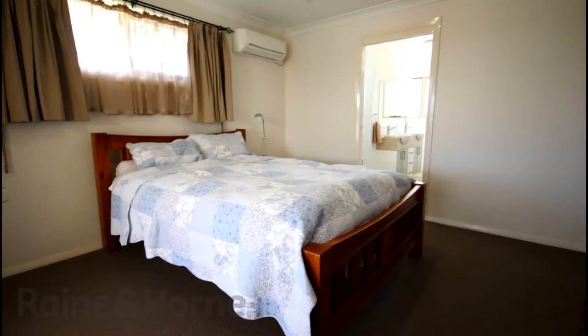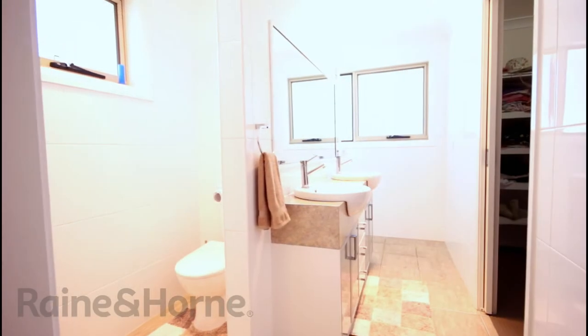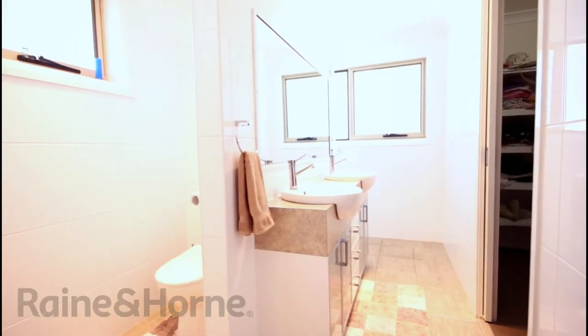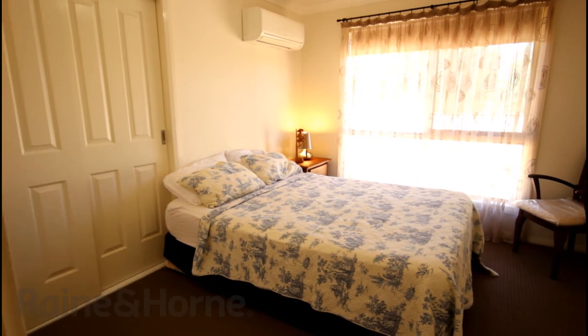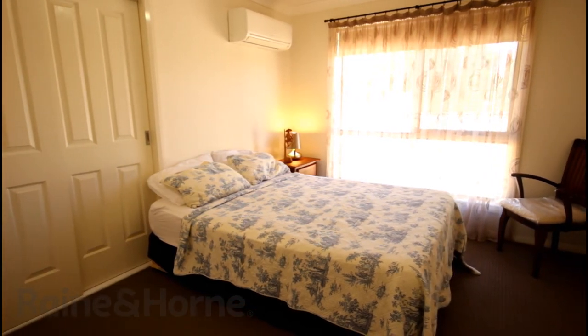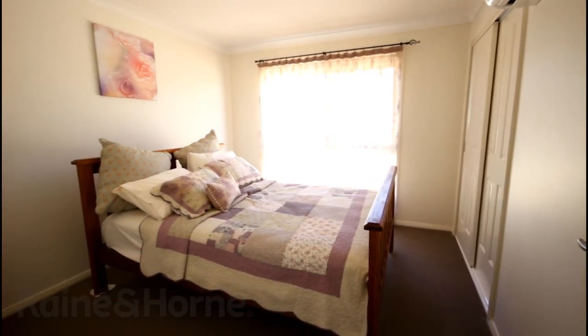Positioned in a separate wing of the property are four bedrooms plus an office. The master bedroom offers a walk-in wardrobe and ensuite fit for a king and queen. The remaining three bedrooms are excellent sized and all feature built-in wardrobes and their own split systems, allowing comfort all year round.